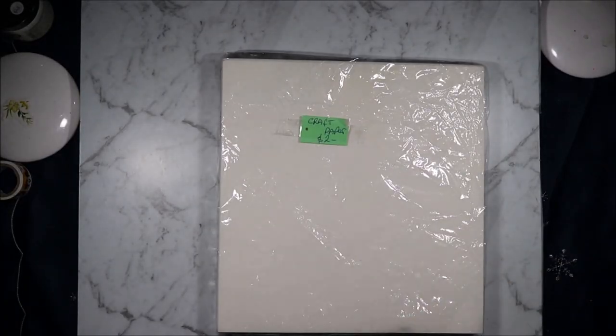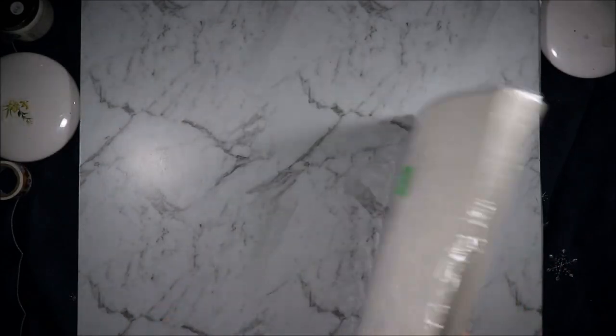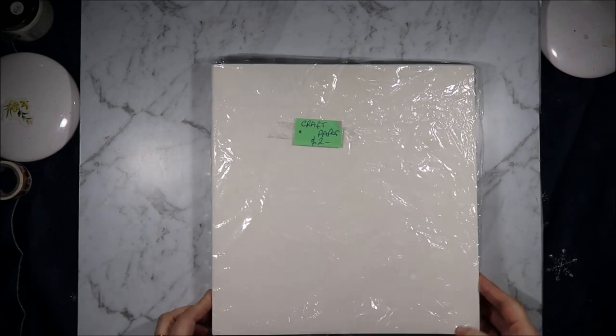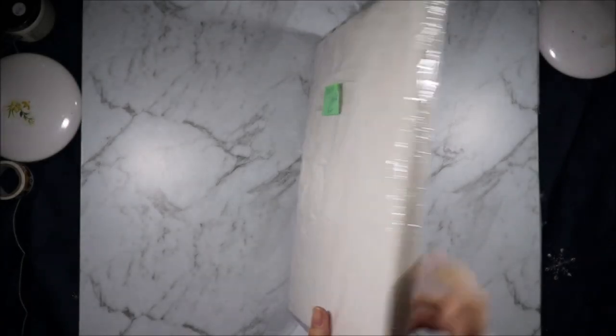Then we went to one called Mission Australia and they had this big pack of 12 by 12 white cardstock, so I grabbed that. Pretty sure this is pretty thin cardstock, but that didn't bother me. For two dollars for that huge stack of cardstock, I'm not complaining.